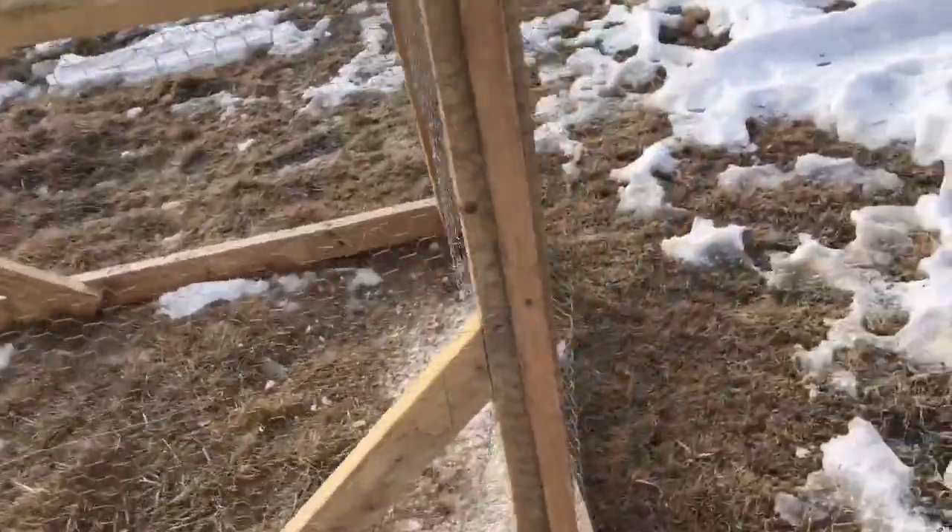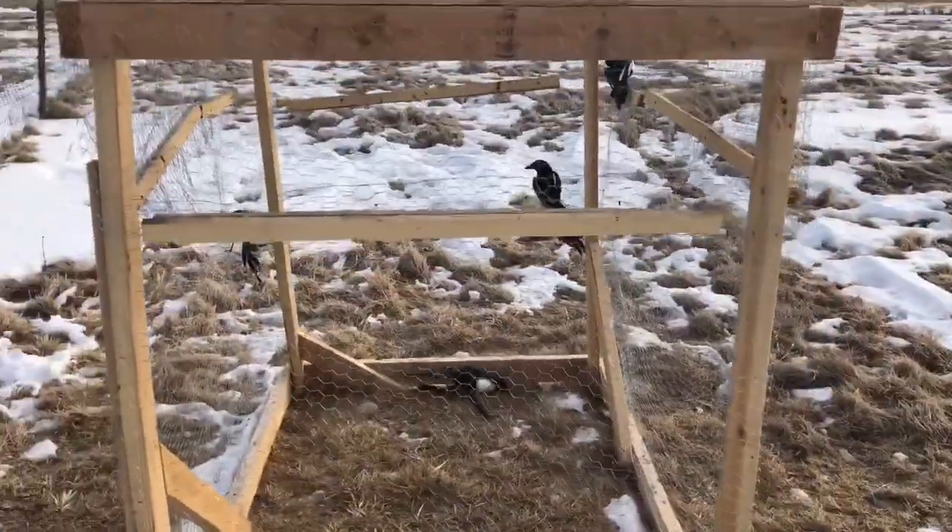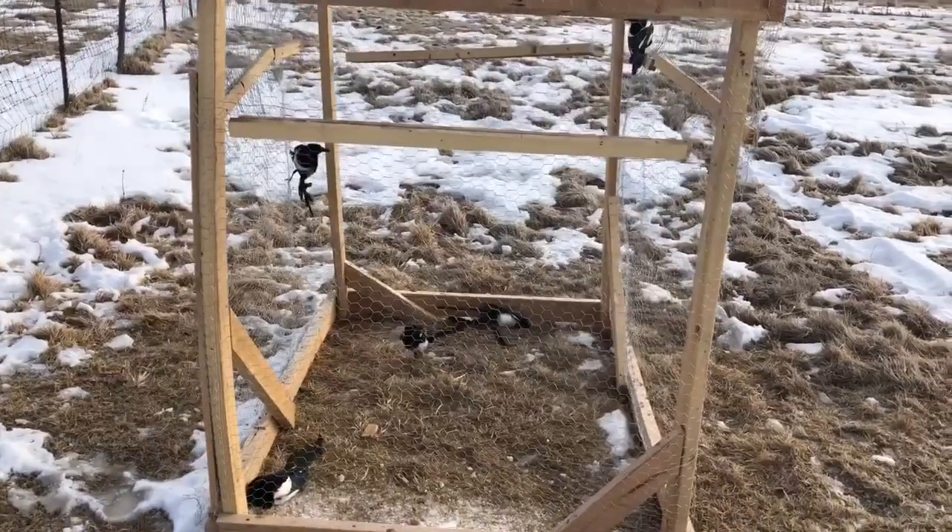So if you have a problem with magpies, these are real simple to make and apparently effective. Thanks!